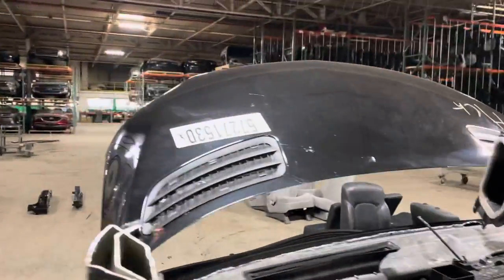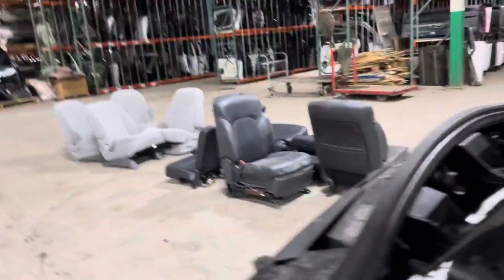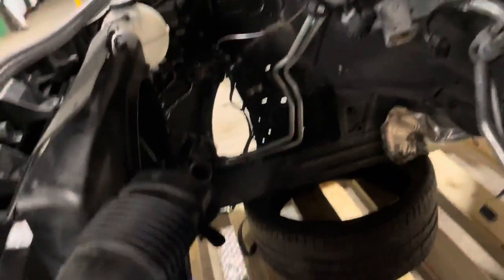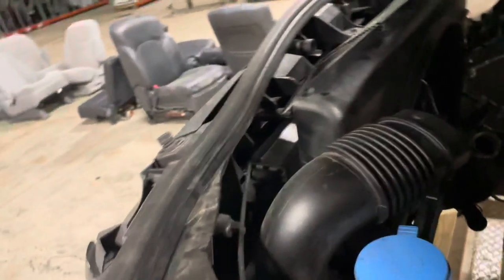This had a 3.0-liter six-cylinder diesel engine, so it's got that cooliness package. Got your washer bottle, coolant bottle, core support under the hood, AC lines, a fan, looks like a fan shroud, radiator condenser.